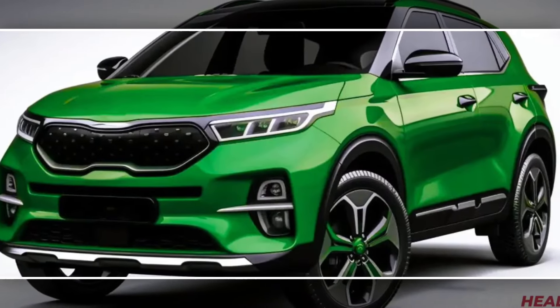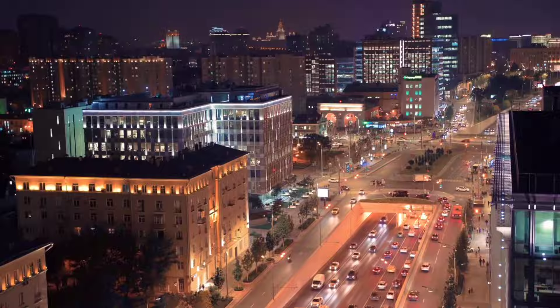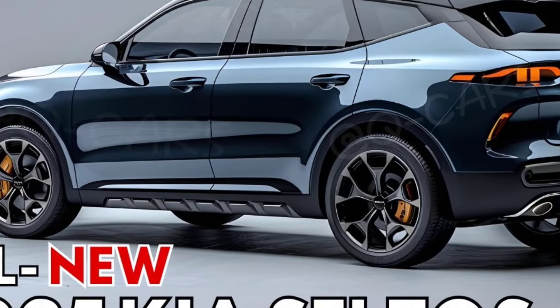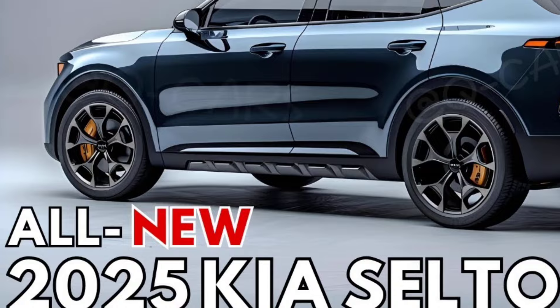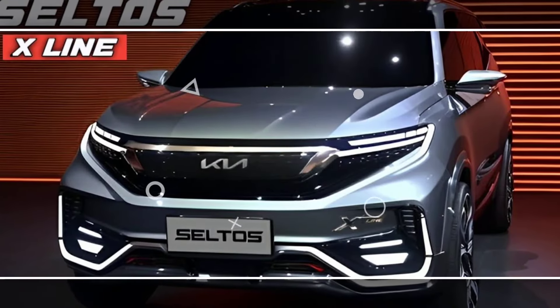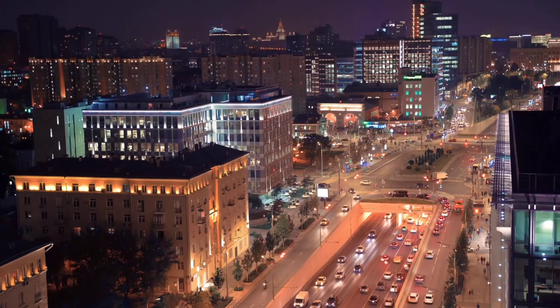The 2025 Kia Seltos EX is expected to be a carryover model, so most of the changes we see will likely be minor tweaks and updates to the technology and features. That being said, the 2024 Seltos EX was a well-rounded compact SUV that offered good value for the money. Here's a look at what we can expect from the 2025 model.